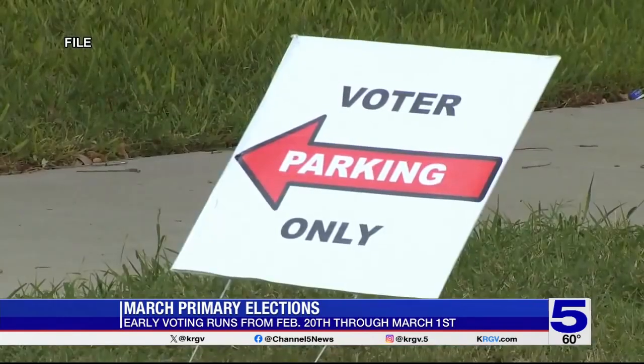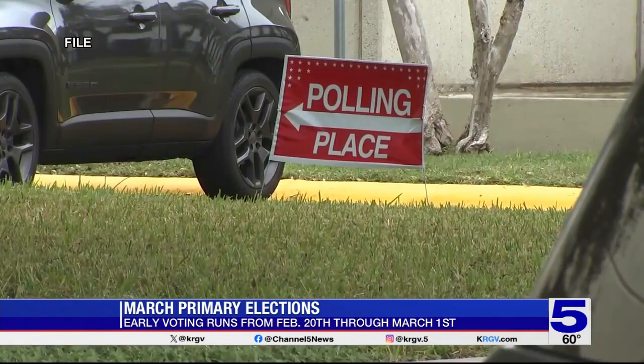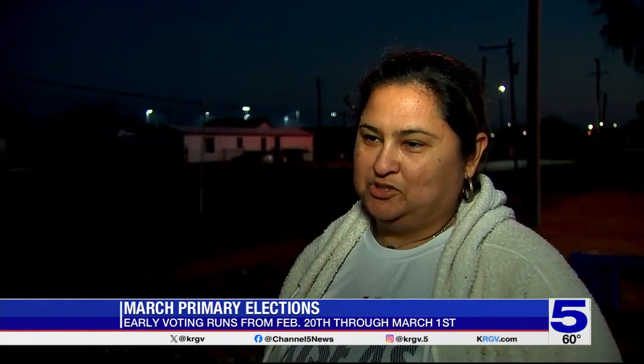Everybody's vote counts. That's why Valley mom Lisa Salinas is voting in the March 5th election. She is one of more than 430,000 registered voters in Hidalgo County this year. She knows every election matters and says they can help better the future.